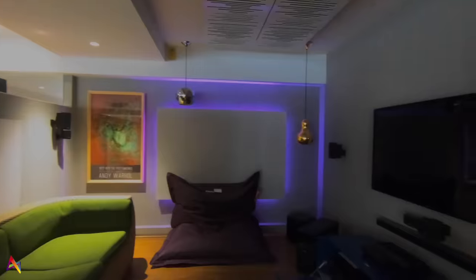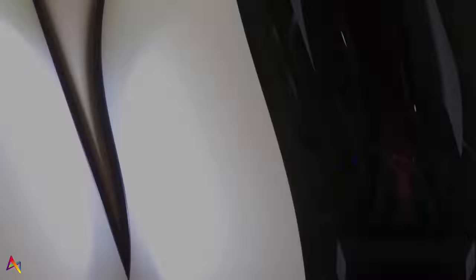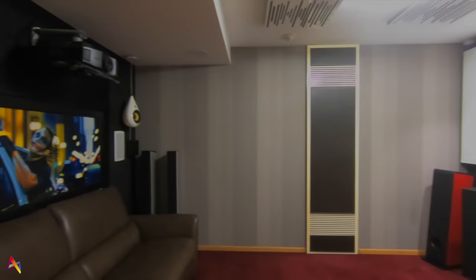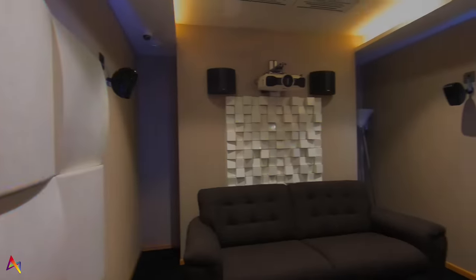Tried, tested, and proven — you could call us the technology architects for your living environment. Here's a look at a couple of our demo rooms for different budget levels that have been set up considering real-life architecture and scenarios.